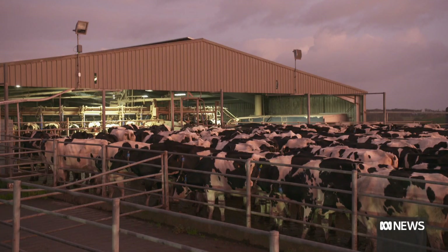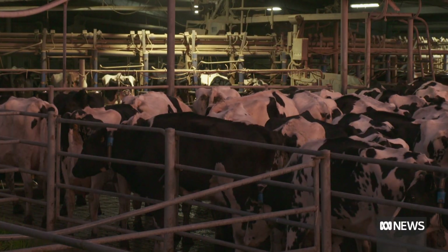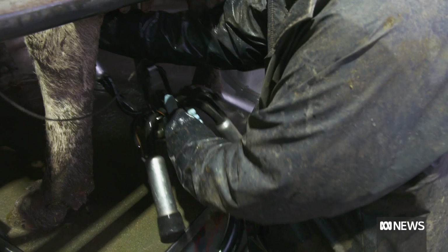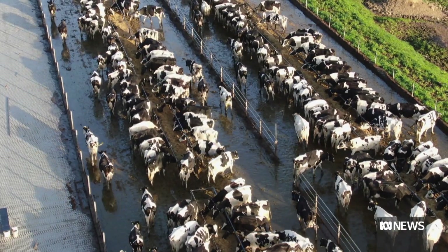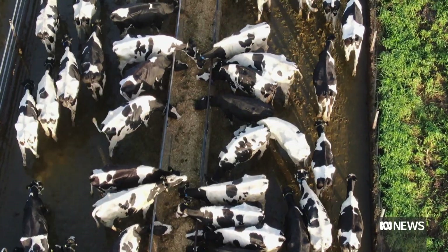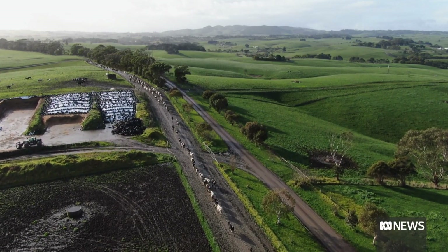Every morning and afternoon, this herd of elite Holstein Friesian cows comes in for milking — 850 at peak. Every cow produces a yearly average of 10,300 litres of milk, amongst the most productive dairy herd in Australia. Once relieved of their milk, the cows enjoy a high protein, high energy meal before traipsing back to graze on these rich pastures at Fish Creek in South East Victoria.